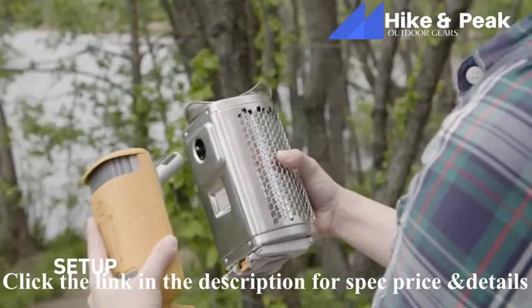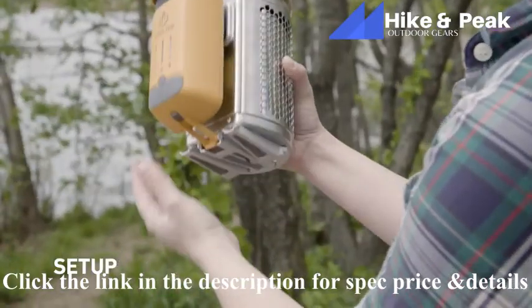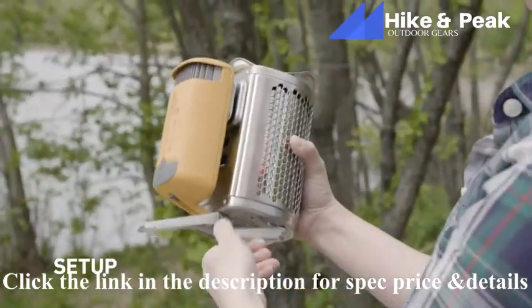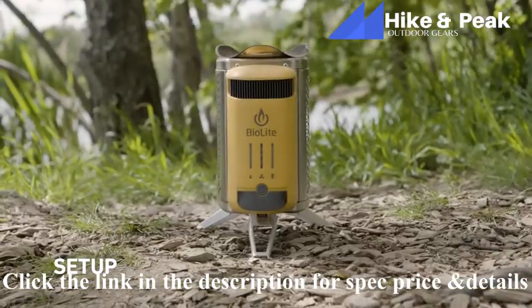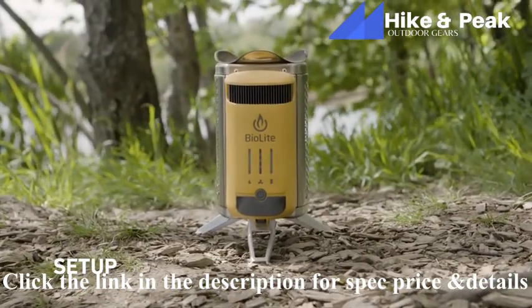To assemble the CampStove 2, insert the power module's probe into the burn chamber and lock it into place by extending the legs below. Set it on stable ground, clear of any branches, and remove any debris or brush from the surrounding area.